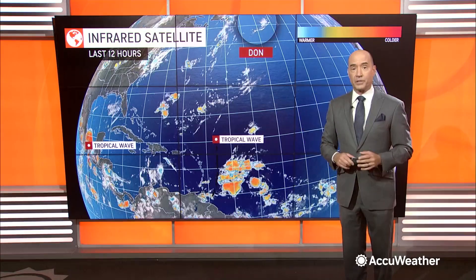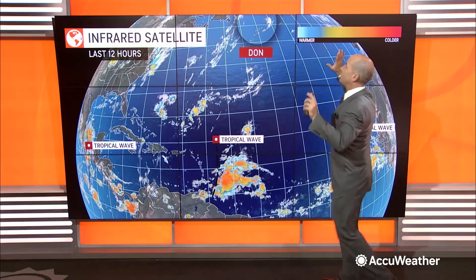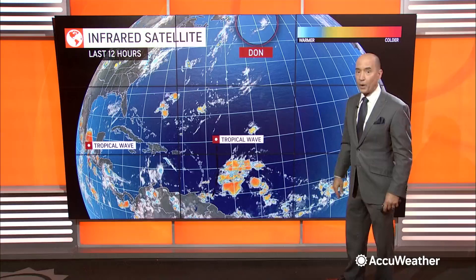We continue to keep track on the tropics. We had our first hurricane of the season this weekend — that is Dorn — which has weakened dramatically and will continue to weaken. It's almost off the map here, well out in the North Atlantic, and will continue to push away.